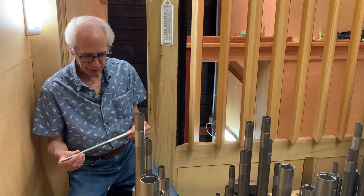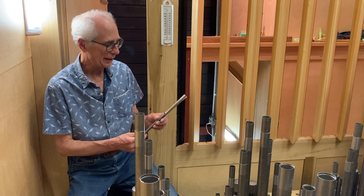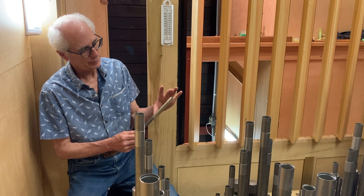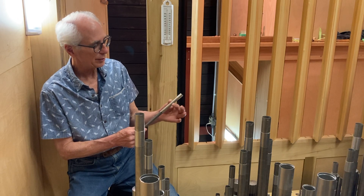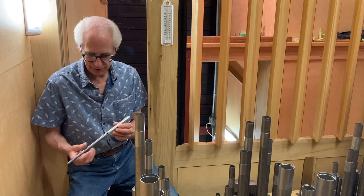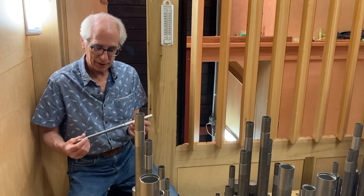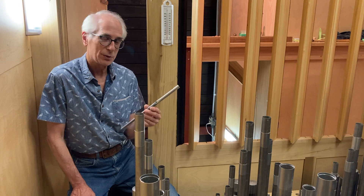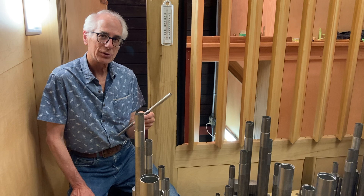This is a typical mixture pipe — a pipe of the two-foot rank, D1, just under six inches long. The body is made of tin. The foot is a different color — it's 98 and a half percent pure lead. The body is 75% tin, 25% lead, and the metal was hammered. Is this a Fisk thing or historical precedent? If you look at older organs in Europe, in Germany and France, typically they make both body and foot out of the same metal.